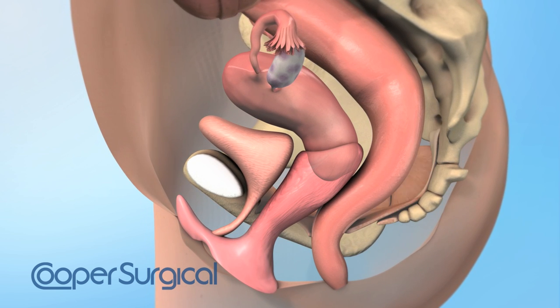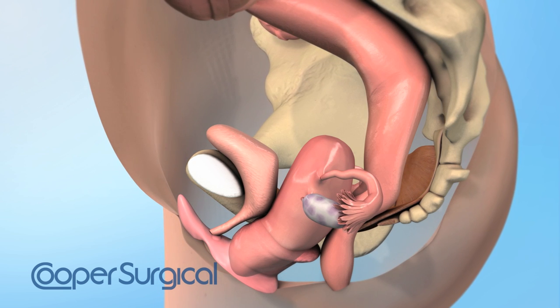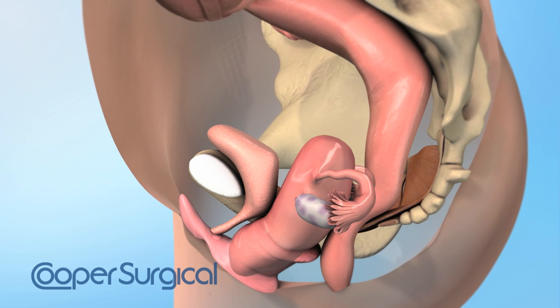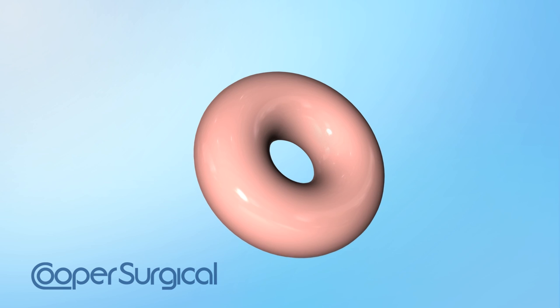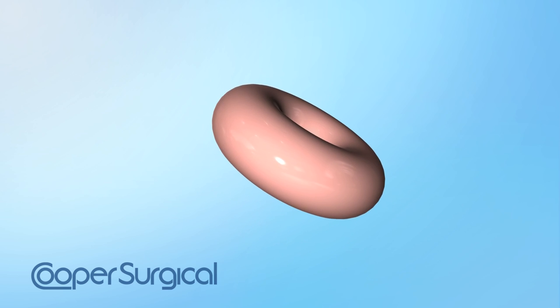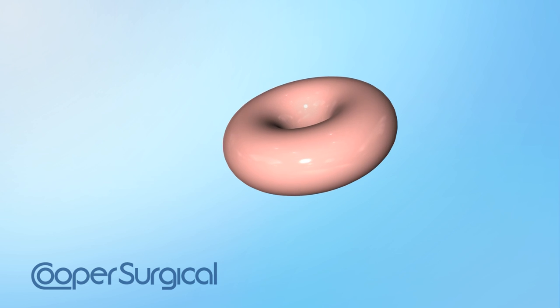If these muscles and tissues weaken, the bladder, uterus, and/or rectum may shift out of their correct position, resulting in third-degree pelvic organ prolapse. The Mylex Donut Pessary is a device that is inserted into the vagina to support and lessen the stress on your bladder and other pelvic organs.